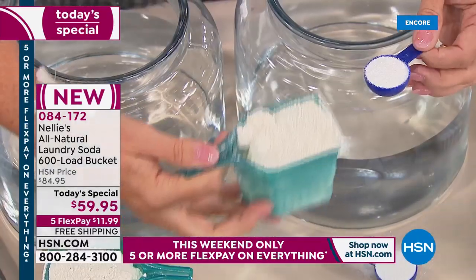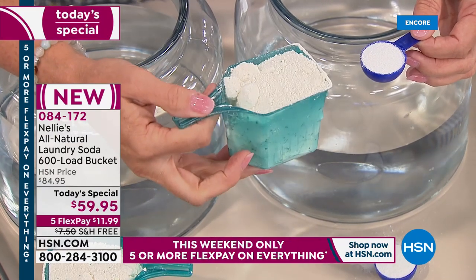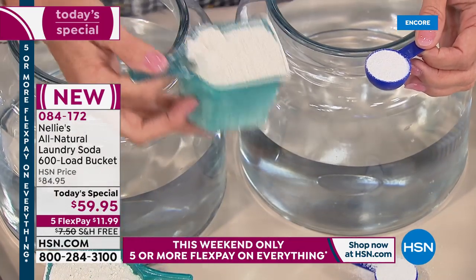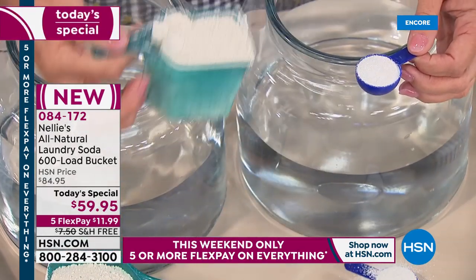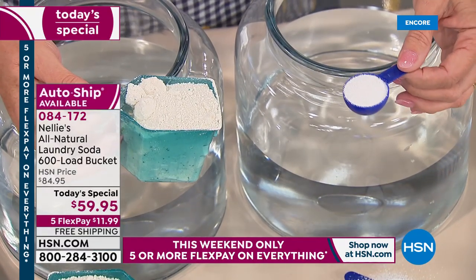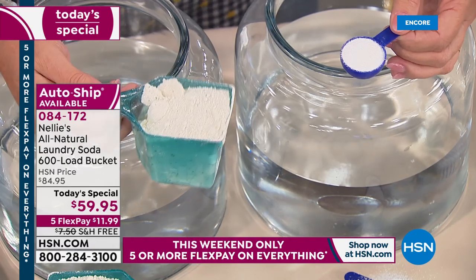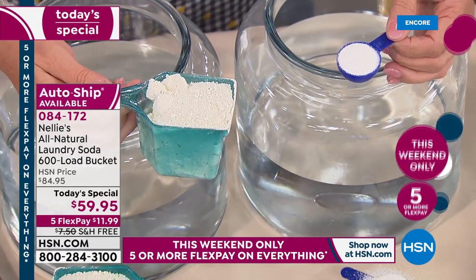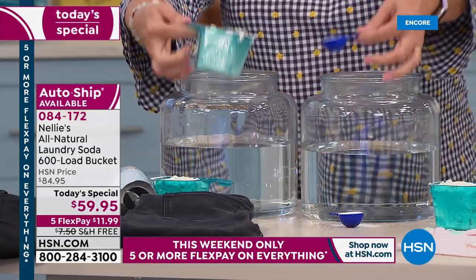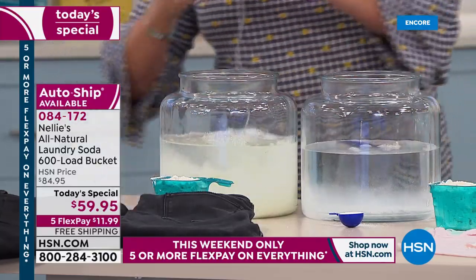I'm holding a scoop of powder — this could be a scoop of powder or a cup of liquid, makes no difference. You're used to pouring in that big old cup or scoop of powder and probably using way too much. One tablespoon of Nellie's is all you need — one tablespoon does the average size load. We're going to show you a couple of features: we completely dissolve and completely rinse out.